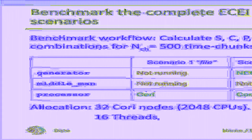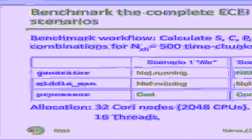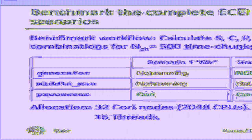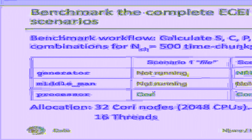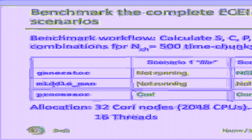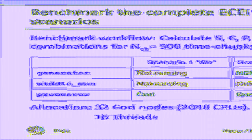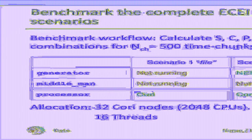The performance of the total workflow depends on the performance of the individual components and their interaction. A good way to measure performance is to benchmark an example workflow. The example workflow consists of calculating the spectral quantities S, C, P, and R for all 18,336 channel pair combinations for 500 time chunks. We benchmark the workflow setup in three scenarios: in scenario one, only the processor runs on Cori and reads data from a local file; in scenario two, data is streamed from the generator running on the NERSC DTN to the processor running on Cori; scenario three refers to the setup where the generator runs at KSTAR and the middleman on the NERSC DTN forwards data to the processor on Cori.